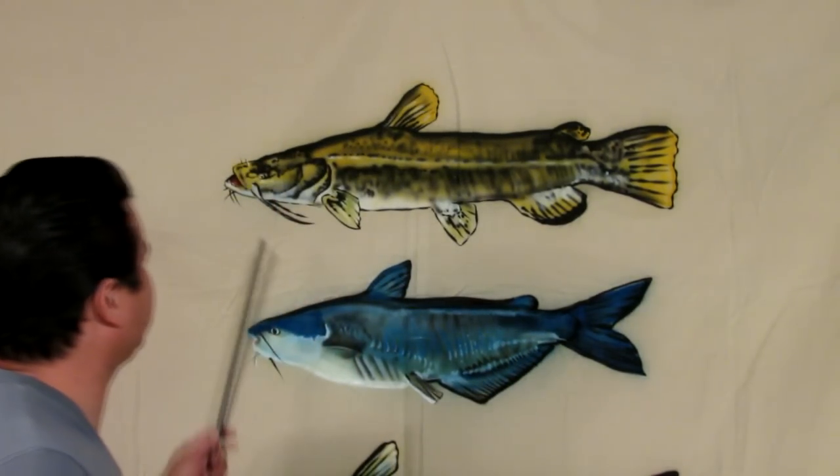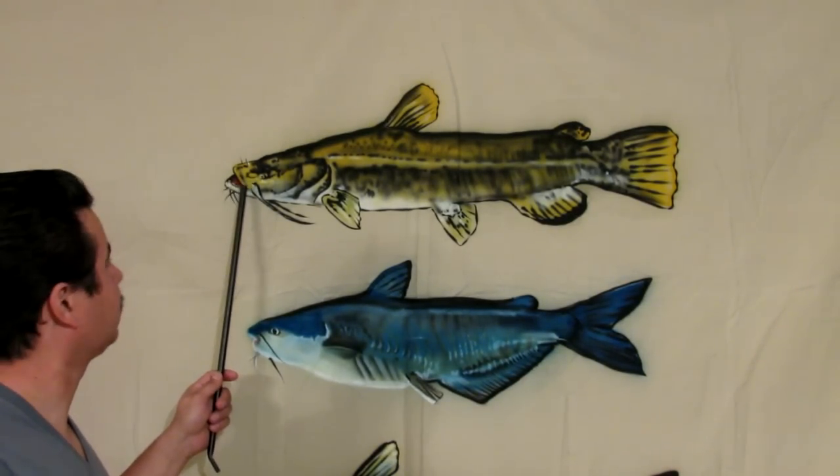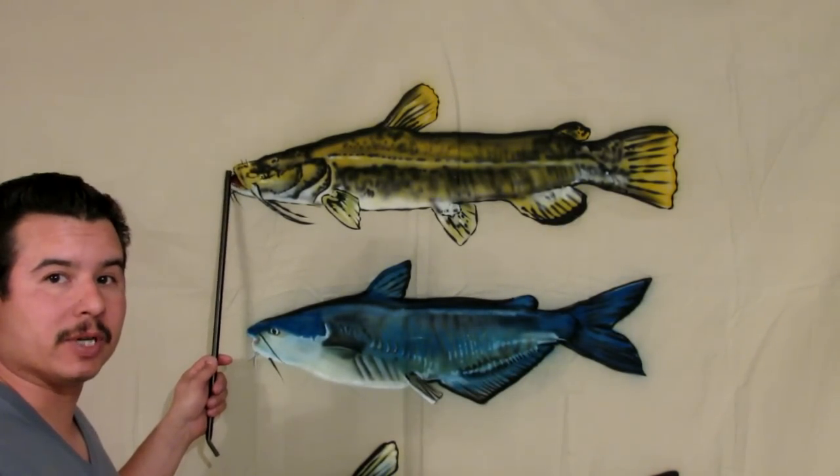The flathead is a little different because it has its lower jaw sticking out further than the upper jaw, very similar to a black bass, indicating it's more of a predator than the other two species. It's designed to be facing upward, ready to strike whenever a baitfish swims by.